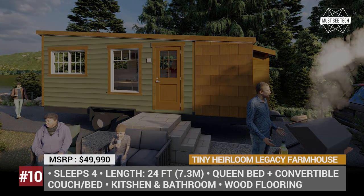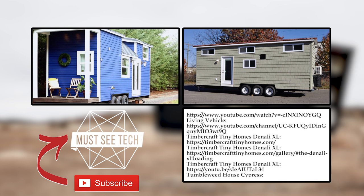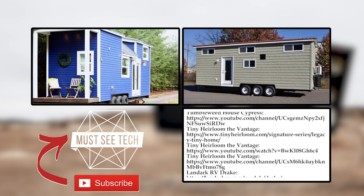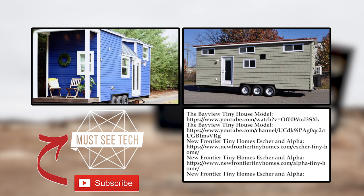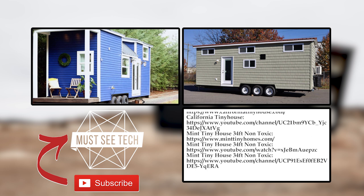What do you think about the presented houses on wheels? Are they worthy of substituting the brick and mortar dwellings we are used to? Share your thoughts in the comment section and mention your top picks. Subscribe to Must See Tech, like this video, and proceed to exploring new campers, RVs, and outdoor gear by following the links on the screen.